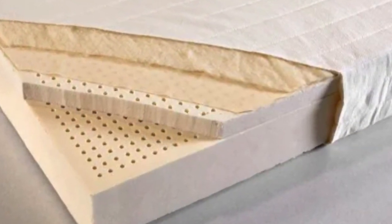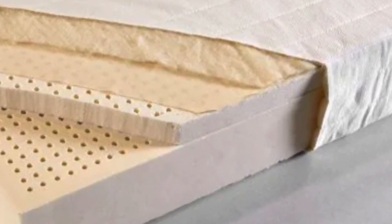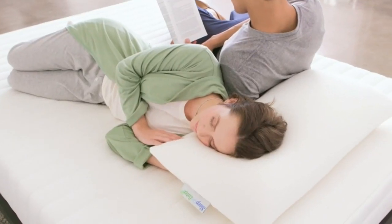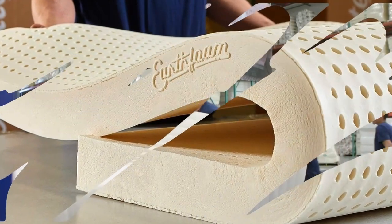The Sleep On Latex also comes in a wide range of sizes, including Twin XL and California King. The company offers a five-year warranty and a free 30-day return policy — one of the more generous policies we've seen. Even though latex is generally considered more breathable than memory foam, one of our testers still woke up drenched in sweat.